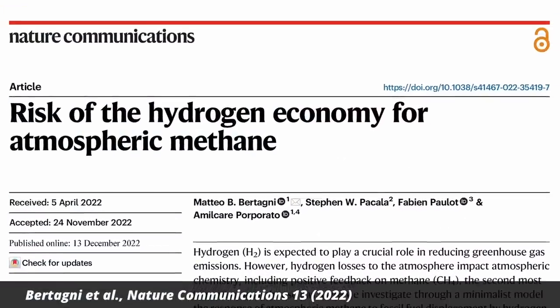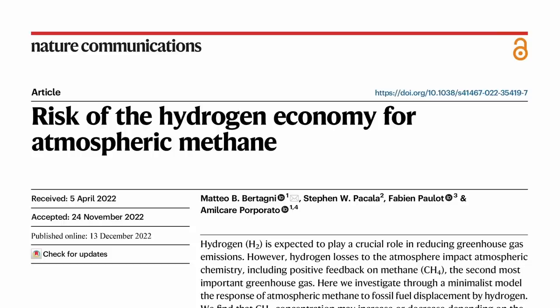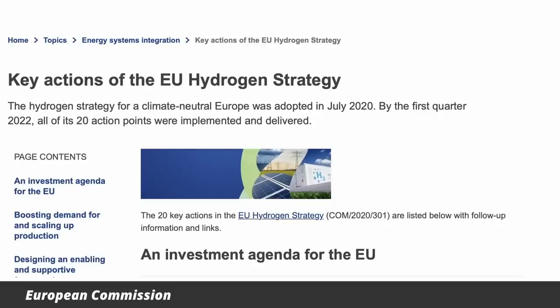A team of researchers from Princeton has calculated that leaks from the emerging hydrogen economy could make global warming worse. Hydrogen is seen by many as a critical part of decarbonizing the economy — a flexible, low-carbon replacement for fossil fuels. It comes in particularly handy for purposes where energy supply is hard to electrify, like shipping, air transport, and heavy industry. More than 20 countries have launched large-scale hydrogen production programs as part of their climate strategies. By 2050, hydrogen is supposed to replace about 15 percent of the energy presently derived from fossil fuels.